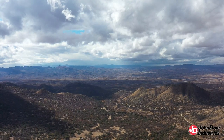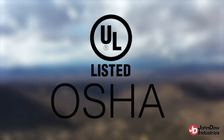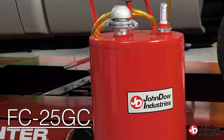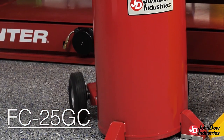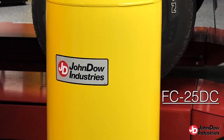John Dow is the only manufacturer in North America to offer steel fuel caddies certified to meet the Underwriters Laboratory's stringent requirements while also meeting OSHA-approved standards. John Dow's 25-gallon gas caddy is approved for use with gasoline, kerosene, and transmission fluids. Also available is the 25-gallon fuel caddy in yellow for diesel.